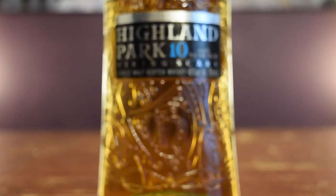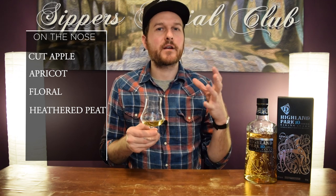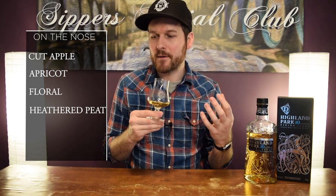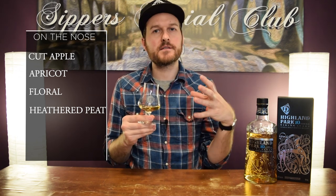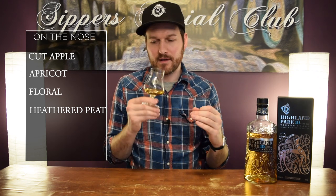When I nose it, taste it and give it a mark. The Highland Park 10-year-old on the nose — some fresh fruit in here, like a fresh cut apple. Some floral-ness to this. It's very light, very approachable, kind of perfumey. You get that Highland Park-styled, heathered kind of peat.